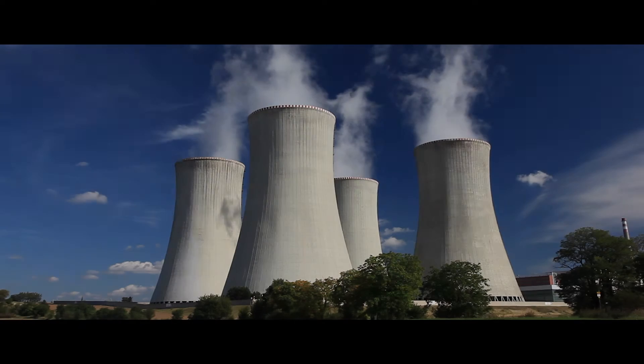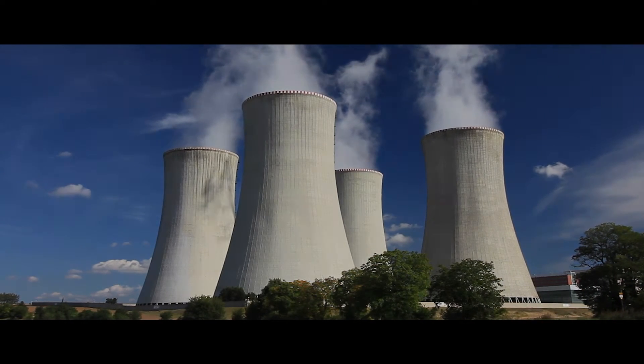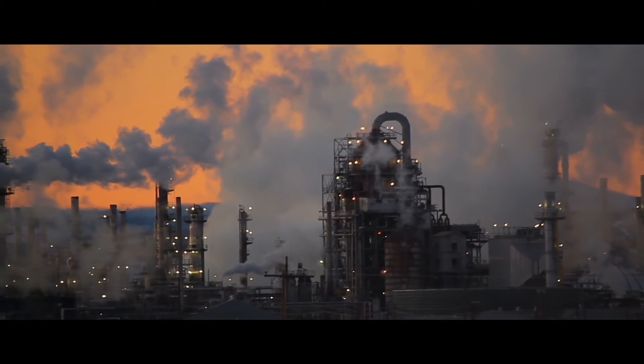Nuclear energy is already an important part of our current energy portfolio. It produces about 20% of the electrical power in the United States, about 50% here in Illinois. One of the big benefits of nuclear power is it does not produce carbon or greenhouse gases, as almost all fossil energy sources do.